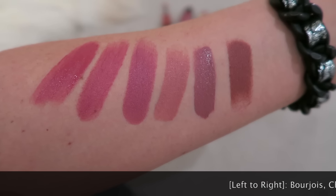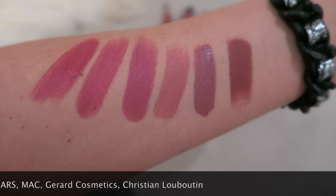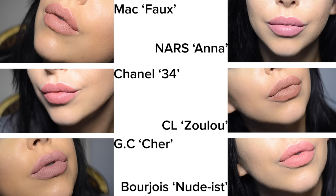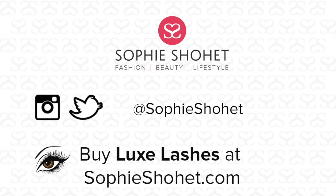Just going to show you some swatches in natural daylight. So from left to right, we've got Bourjois, Chanel, NARS, MAC, Gerard Cosmetics, and the Christian Louboutin lipstick is the closest to my bracelet there. So those are my all-time favourite lipsticks. Nine times out of ten I'm wearing the Faux lipstick from MAC, and I pretty much always wear it with that lip liner from MAC in the colour Saw. I'll write the names of all the lipsticks in the comments box below, so go and check that out.